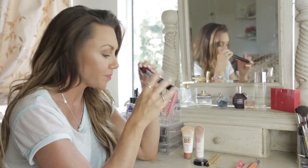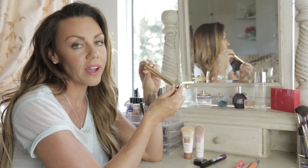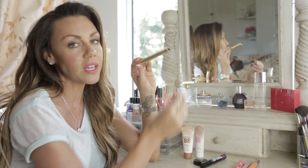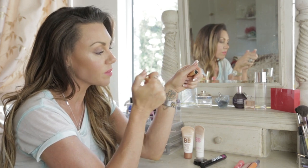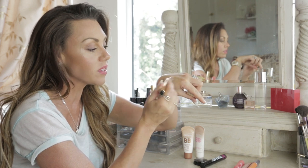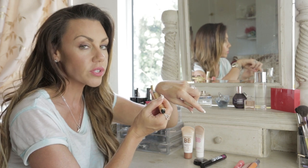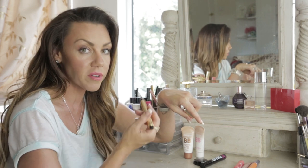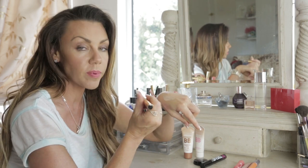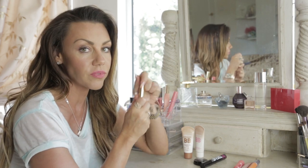This is the Touche Éclat radiant touch stick by YSL. I use this all year round and it's even more useful in the summer months. It's really light on the skin and I use it as a concealer under my eyes. They've just brought out this color, which is a 2.5 — usually I would use number two but I find it can be a little pale, especially in summer when I've got a bit of a tan. The 2.5 is a lot more even on my skin tone and avoids that white, washed-out look.